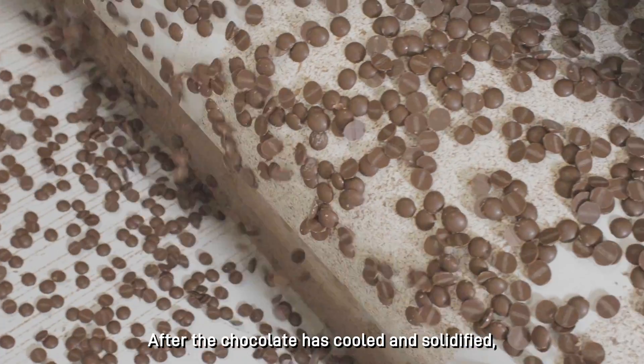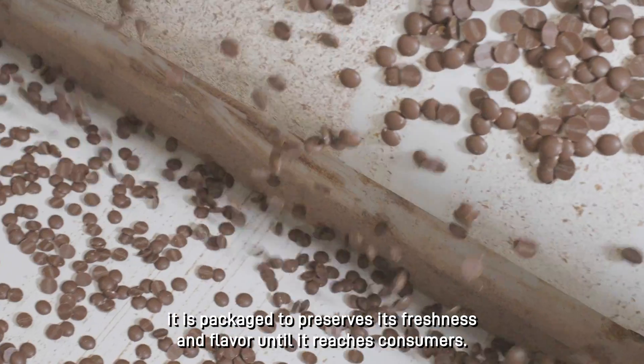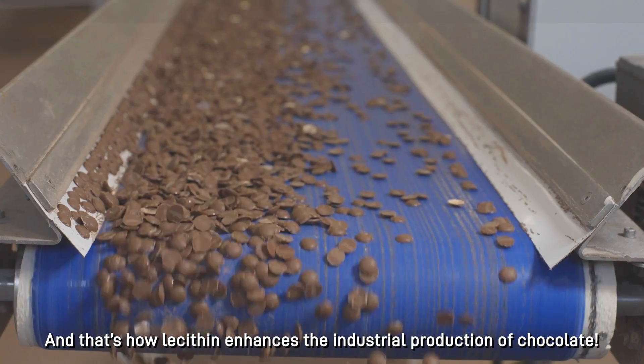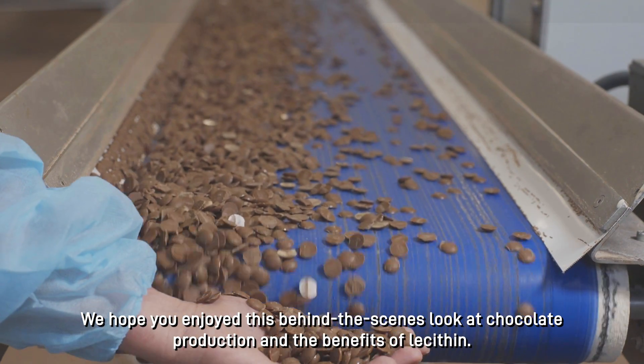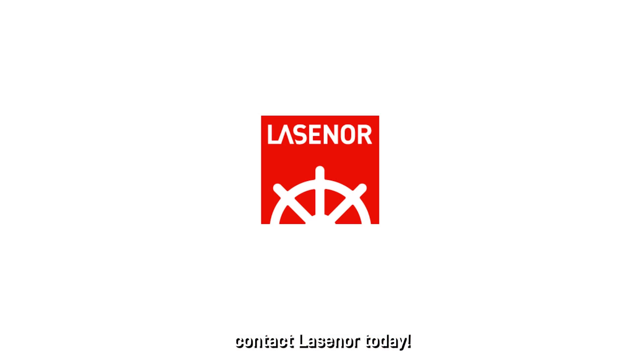After the chocolate has cooled and solidified, it is packaged to preserve its freshness and flavour until it reaches consumers. And that's how lecithin enhances the industrial production of chocolate. We hope you enjoyed this behind-the-scenes look at chocolate production and the benefits of lecithin. For more information about how our premium range of lecithin can improve your products, contact Lassinor today.